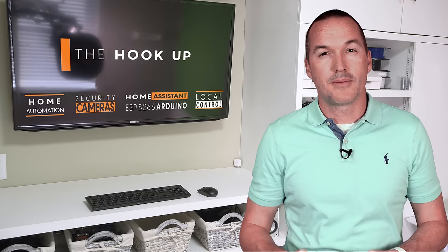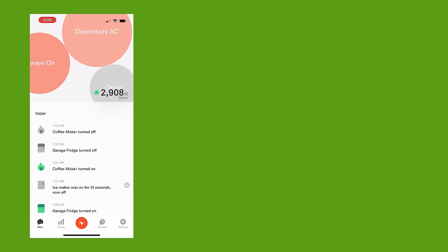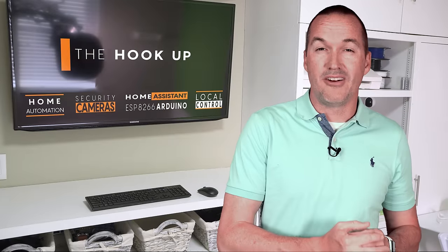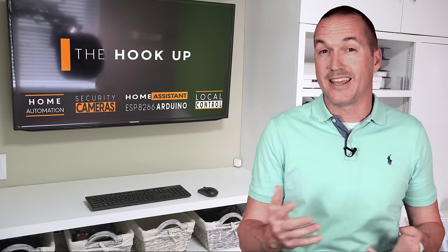Step one in reducing your energy consumption is figuring out what consumes the most energy. Living in Florida, I would expect a large portion of my energy usage to be my air conditioning, and using the Sense energy monitor I was able to confirm that accounts for a little under 20% of my average monthly usage, which is a lot, but not quite as much as I expected. It's common for people to talk about turning off the lights to conserve energy, but with LED technology that's a little less impactful. In my house I only have around 500 watts of lighting in total, and on average we only use around 150 watts of that, which is surprisingly low.